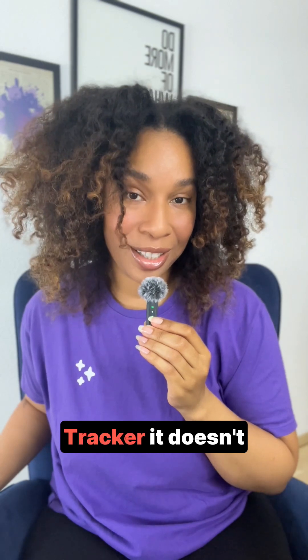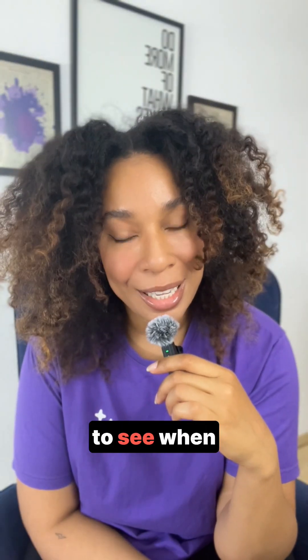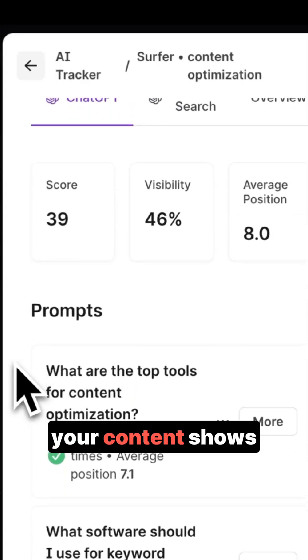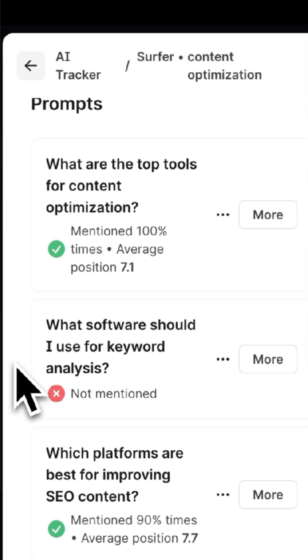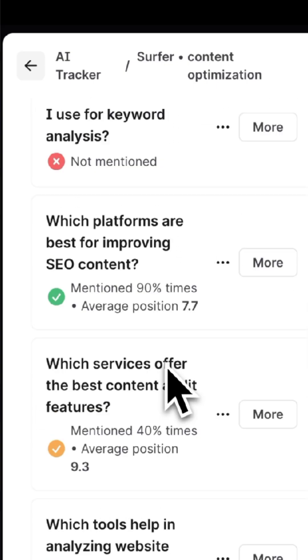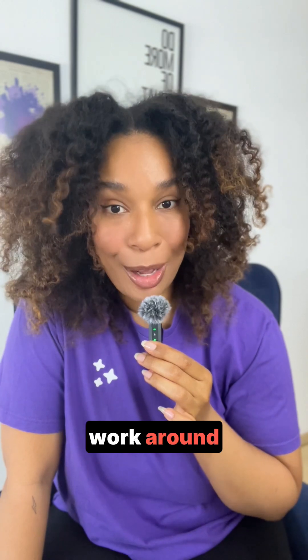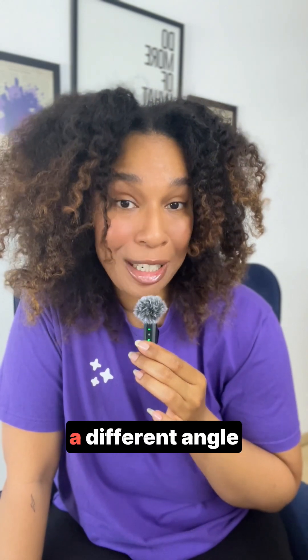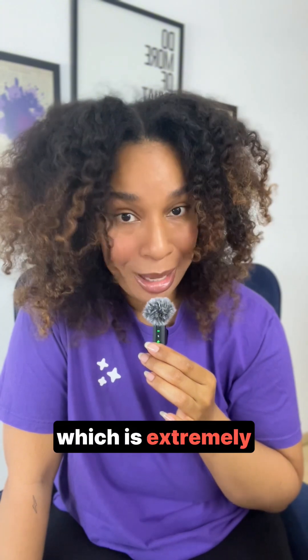Enter Surfer's AI tracker. It doesn't track clicks, but it does track brand mentions. You'll be able to see when your brand or your content shows up in AI tools, what prompt triggered it, where the AI pulled from, and you'll be able to track trends over time. Surfer's AI tracker isn't just a temporary solution or workaround — it actually approaches the problem from a different angle and focuses on brand mentions and LLMs, which is extremely helpful.